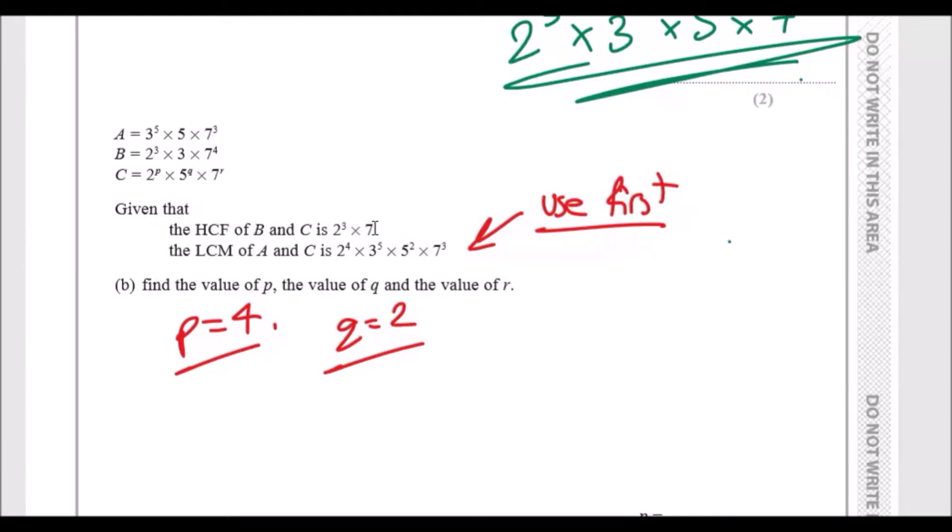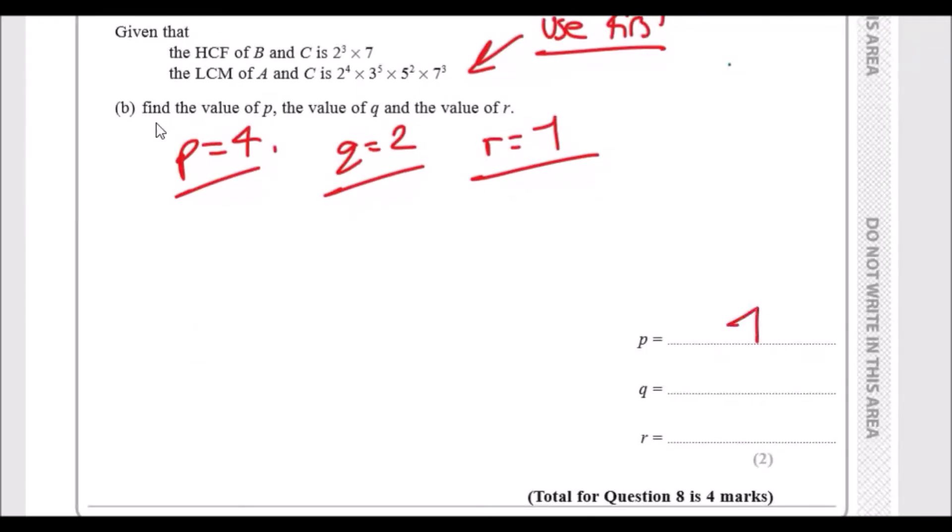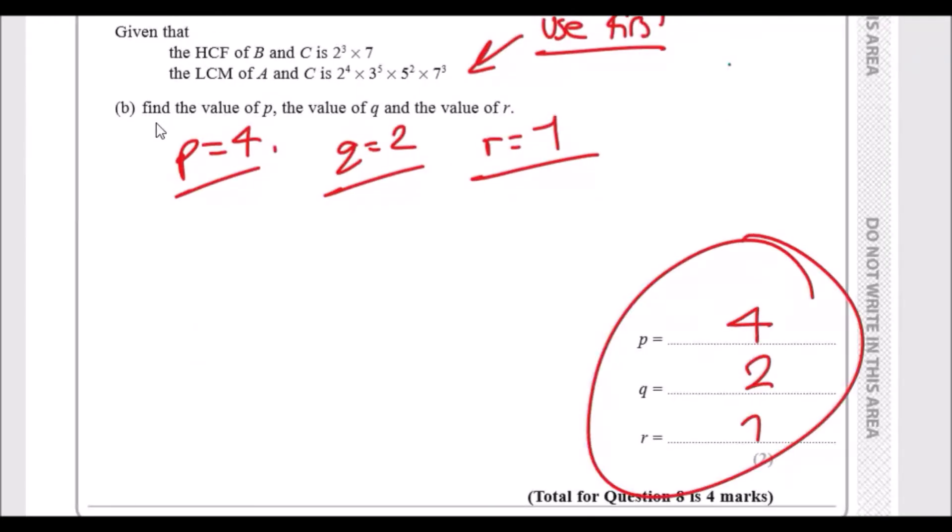For the seven term: A already has seven to the power three, so C could have seven to the power three or less — we can't determine r from the LCM alone. Now use the HCF of B and C: it tells us they both share at least a single power of seven. This means r must equal one, because if r were two the HCF would show seven squared. So p equals four, q equals two, and r equals one.